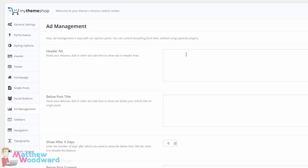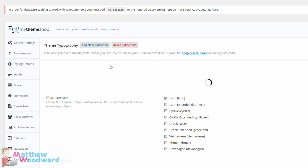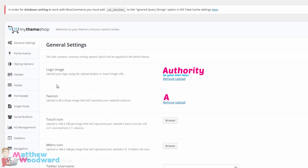You can add advertisements, banner adverts, decide your different sidebars, change your navigation options. You've also got lots of different typography options — there's over 600 fonts to choose from from Google and you can change all of the colours really easily. So that is just how powerful the theme options are with the Authority Theme.